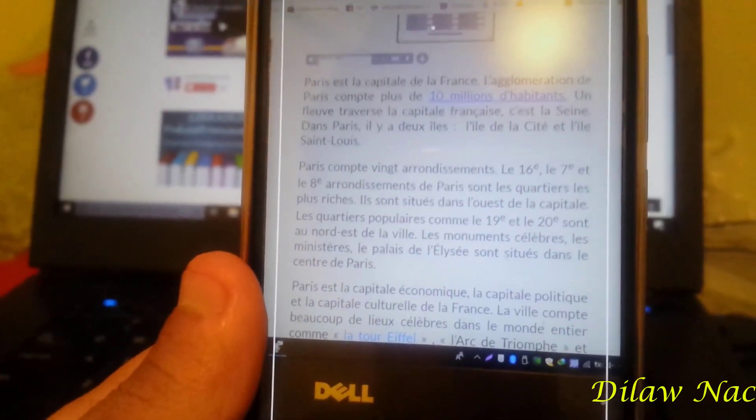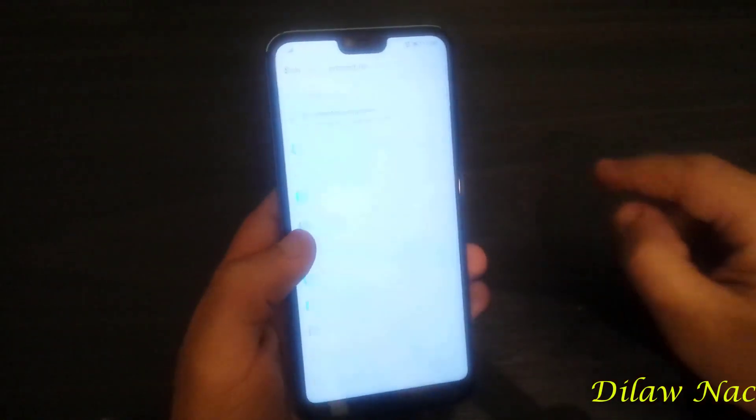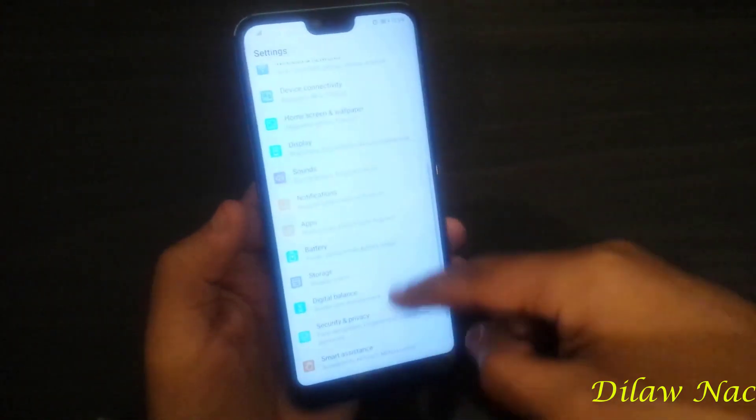Camera Translate allows live translation using your camera with the help of AI technology. There is also a new navigation system with gestures for going back, returning home, and accessing multi-tasking.